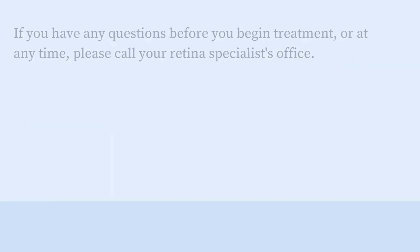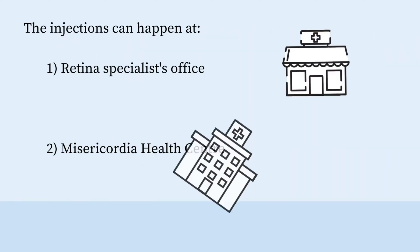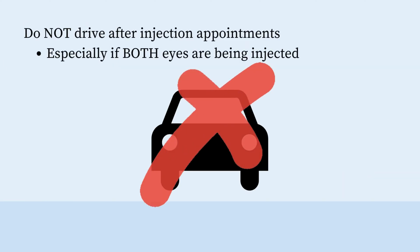If you have any questions before you begin treatment or at any time, please call your retina specialist's office. The injections can happen in your retina specialist's office or at the Misericordia Health Centre. We recommend patients should not drive after injection appointments, especially if both eyes are being injected.